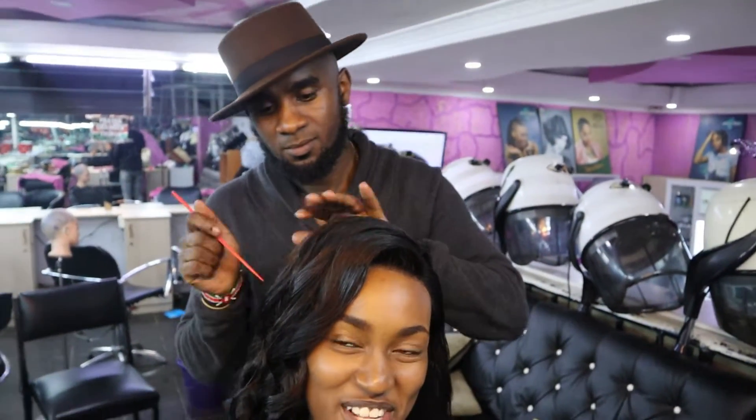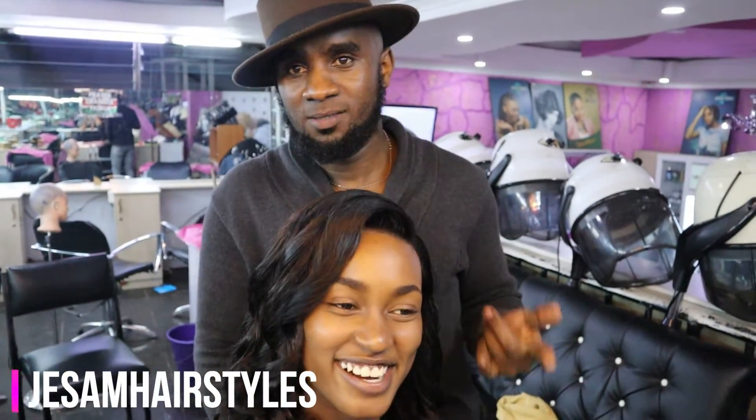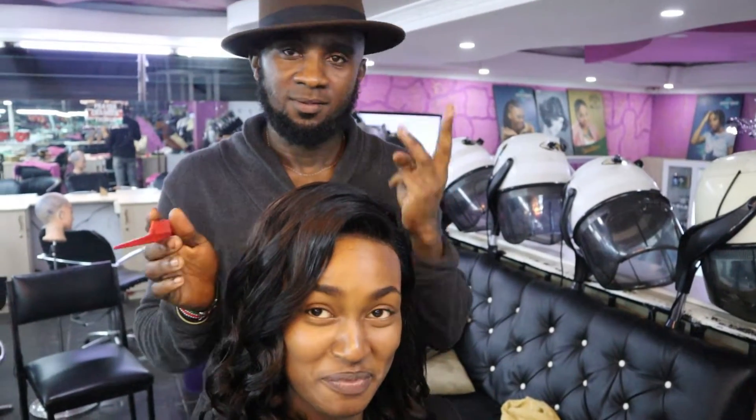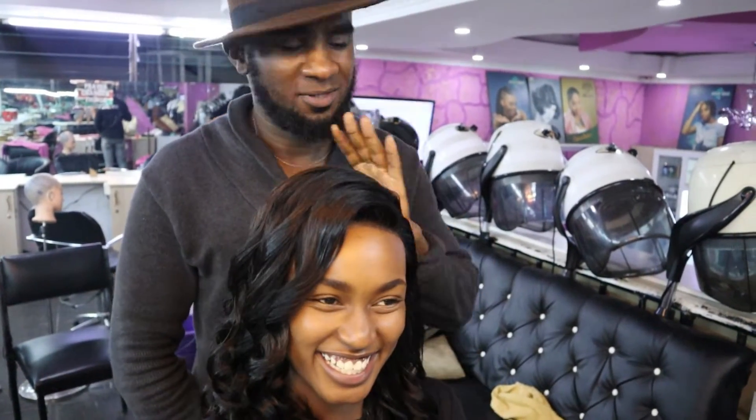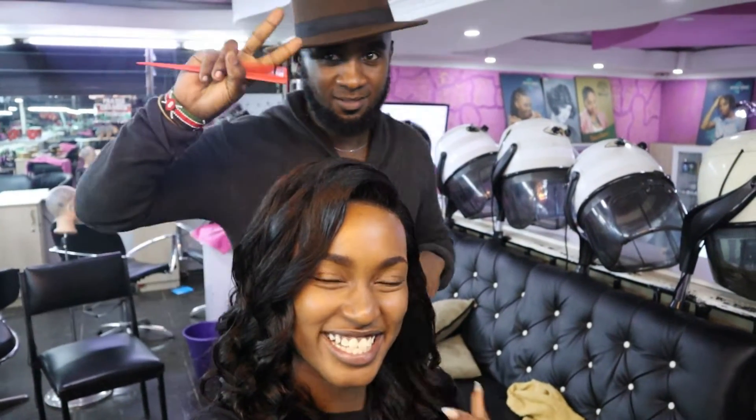So he is the one who installed my hair. That's basically it for this video guys — I'm just out here looking cute, feeling cute. See you guys on my next video. And always remember to be you and stay true.